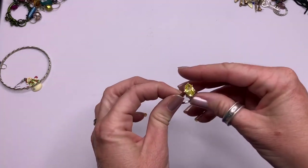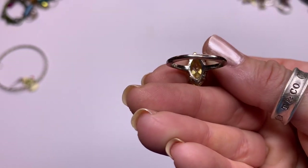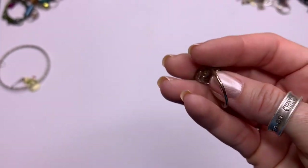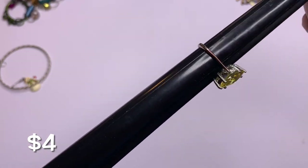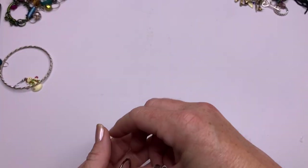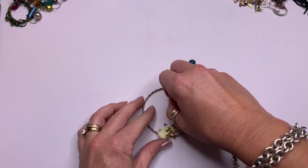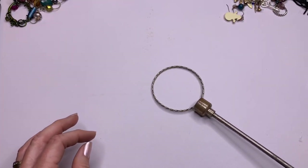Yes, this is glass. See, when you look at it here you can't see the fading — it's just on the side. Alright, let's get a size — we have a seven and a half. Really pretty yellow glass. Some single earrings. Bingo bracelet — fashion bingo bracelet. And we have another one of these stretch bracelets.